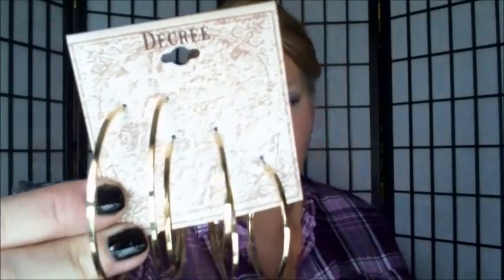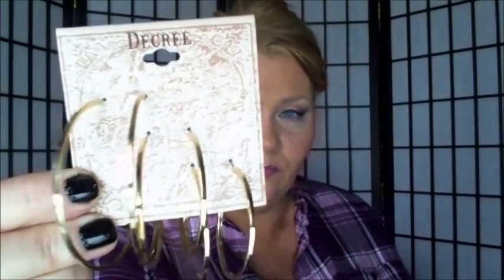I ended up getting several pairs of earrings. These were $12. I got them 40% off. Check out those hoops. And with my 40% off, my discount code, and my bonus dollars for $12, I paid $1.14.